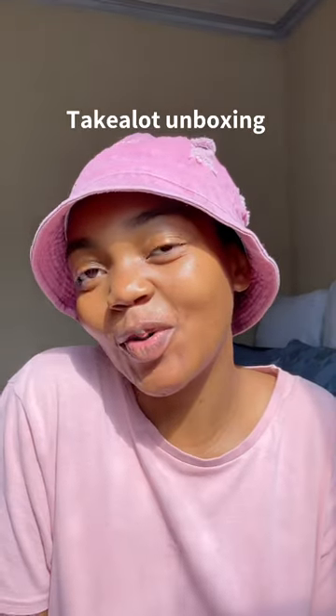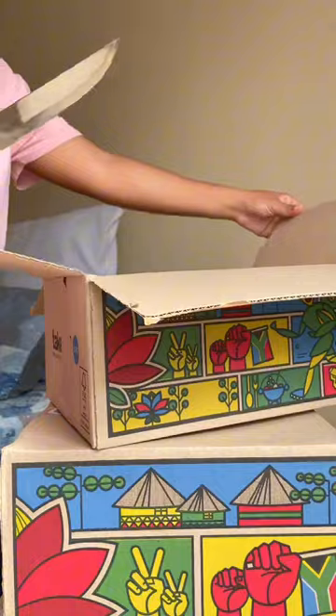We are doing a TakeALot haul — please excuse my look. Let's see what's inside. This is the relaxer that I use for my hair; it comes in a kit. I also got some products.